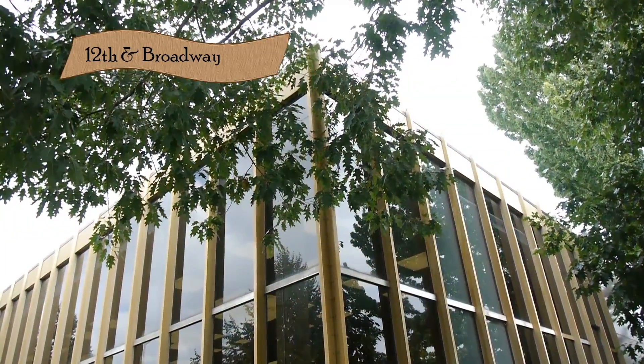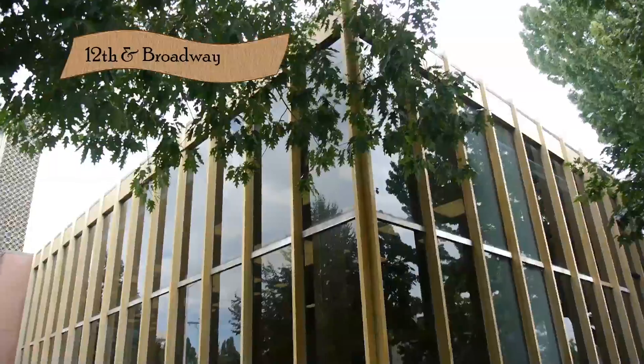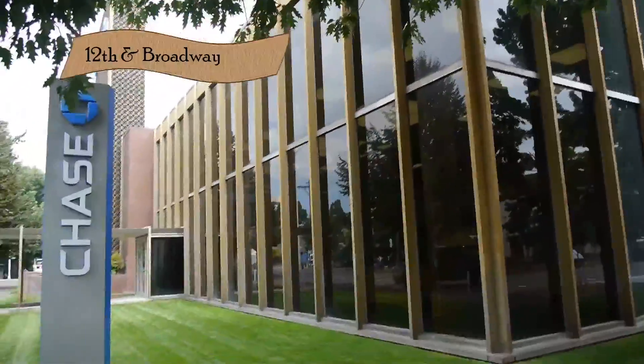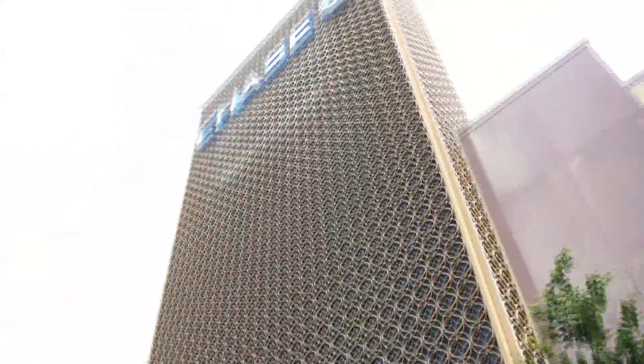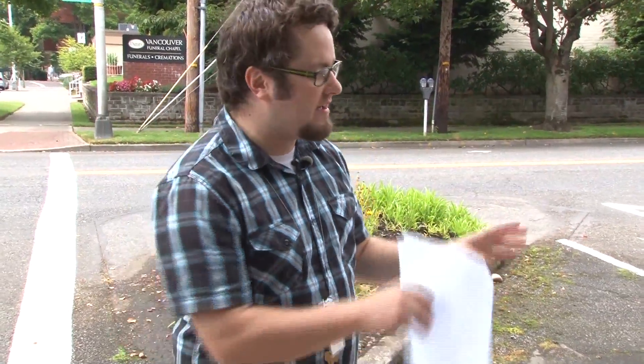This building was built in 1961 and designed by architect Day Hilborn. One funny thing noted in the newspapers when it was unveiled: they referred to it as 'as modern as a rocket to the moon,' because of this modern Art Deco style. This was originally the Vancouver Savings and Loan, which started in the early 20th century and was quite significant in the community.